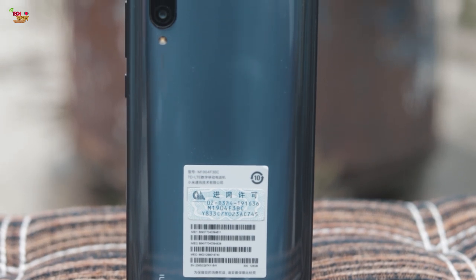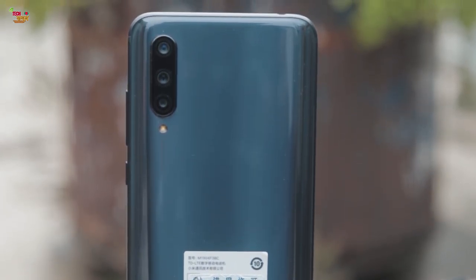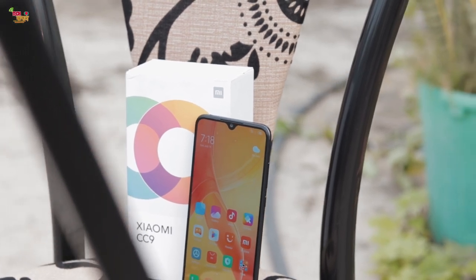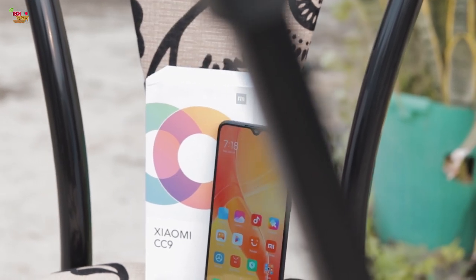If you have a glass back, you can find a full review. There is a Super AMOLED display with a display density of 403 ppi. There is also a pop-up camera.